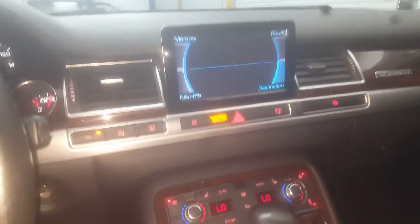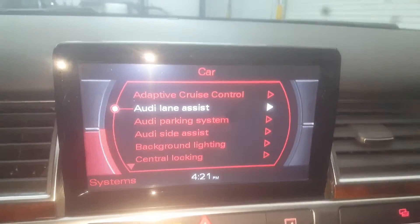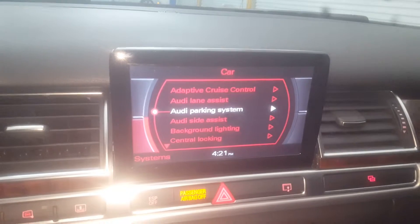It's got sun shades for the rear and the sides. Also really cool — in the display settings you can see the systems: adaptive cruise, Audi lane assist which vibrates the steering wheel, and blind spot monitoring with a warning light. It's a fully loaded car for the most part.